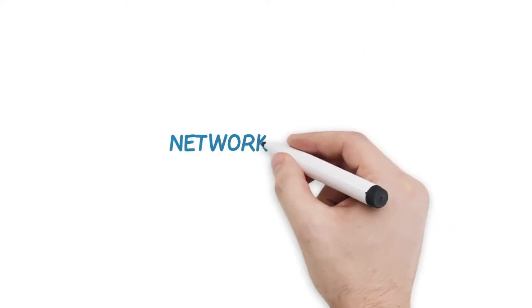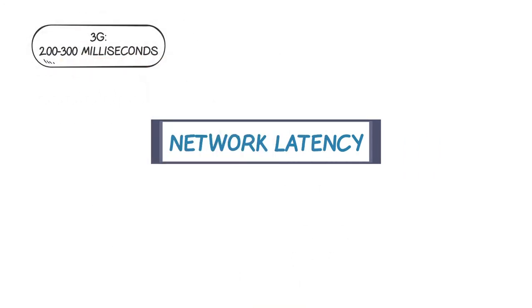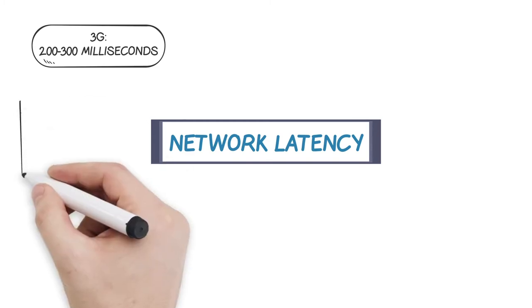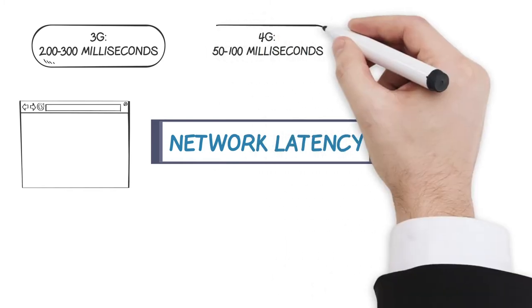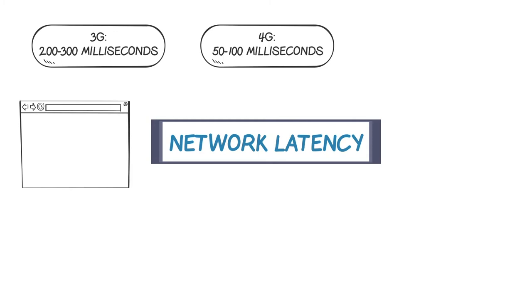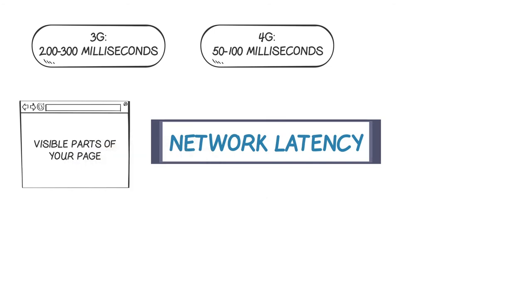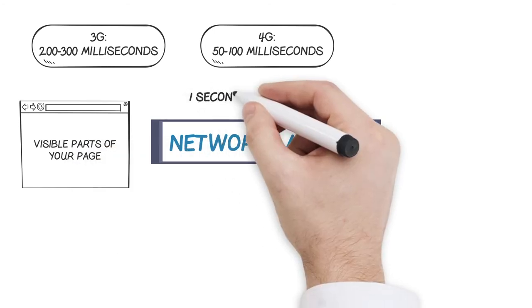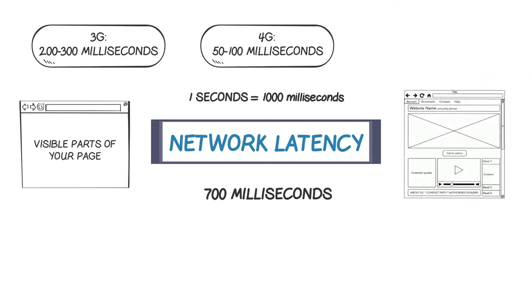Network latency plays a huge role in page speed. On a 3G network, you can expect a delay of about 200 to 300 milliseconds before the page even starts loading — the time it takes for your browser to request the page and for the server to deliver it. On 4G, that delay improves to 50 to 100 milliseconds. Keep in mind, you need to load the visible parts of your page — the content above the fold — in one second. And one second is a mere 1,000 milliseconds. So if the initial delay has already eaten up 300 milliseconds, you'll only have 700 milliseconds — less than three-quarters of a second — to load all the components of your page, including images and other large elements.